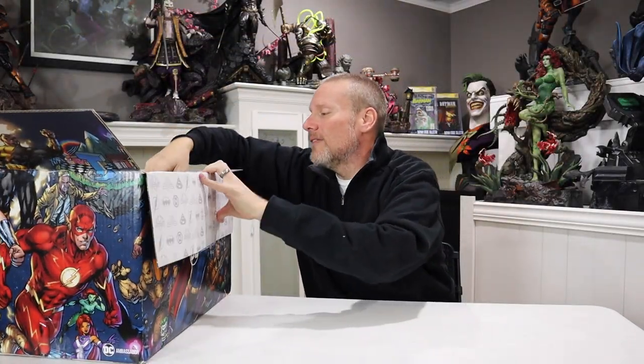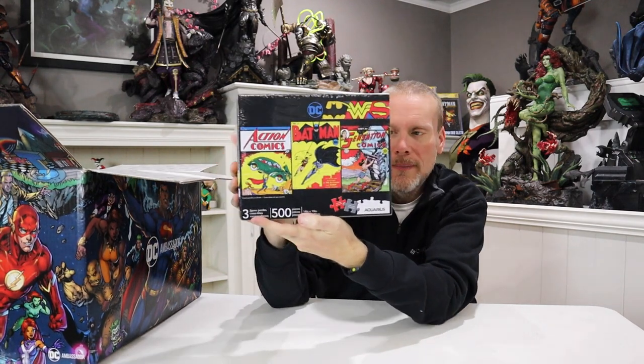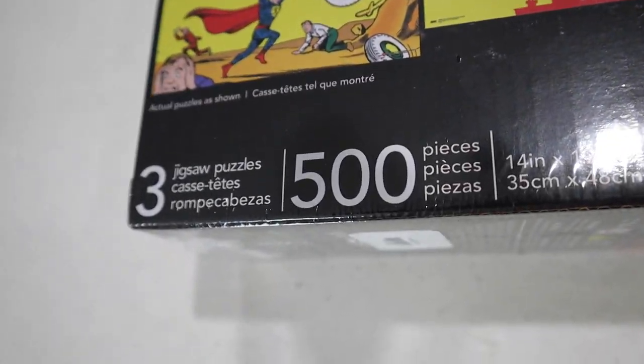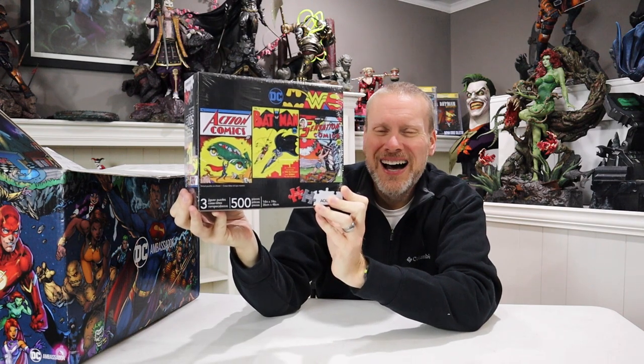What else do we have here? It's a puzzle — I love this. This features the premiere covers of Wonder Woman, Superman, and of course Batman — iconic DC Comics covers. It's a 500-piece puzzle, 14 inches by 19 inches, and it comes as three separate jigsaw puzzles. My dad is a major puzzle guy and absolutely loves puzzles, so this is going to go to him. I wish I had the original comic copy — that would be amazing.